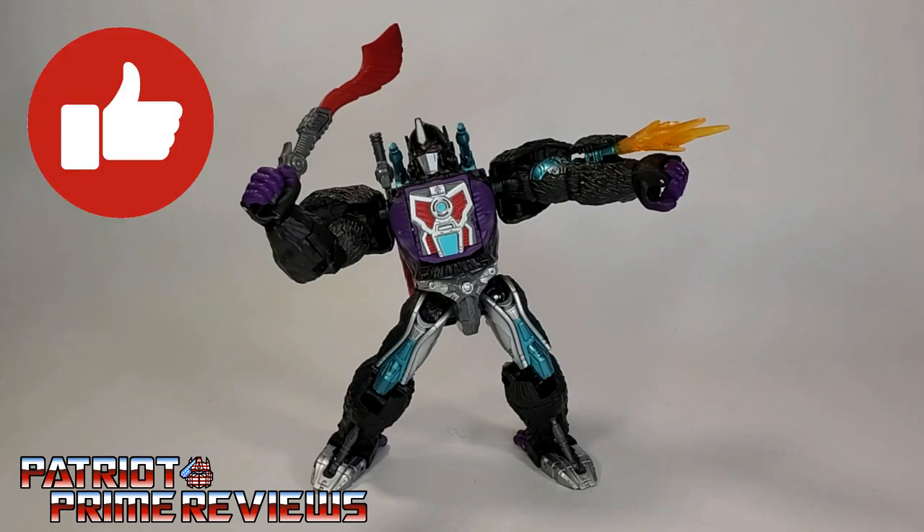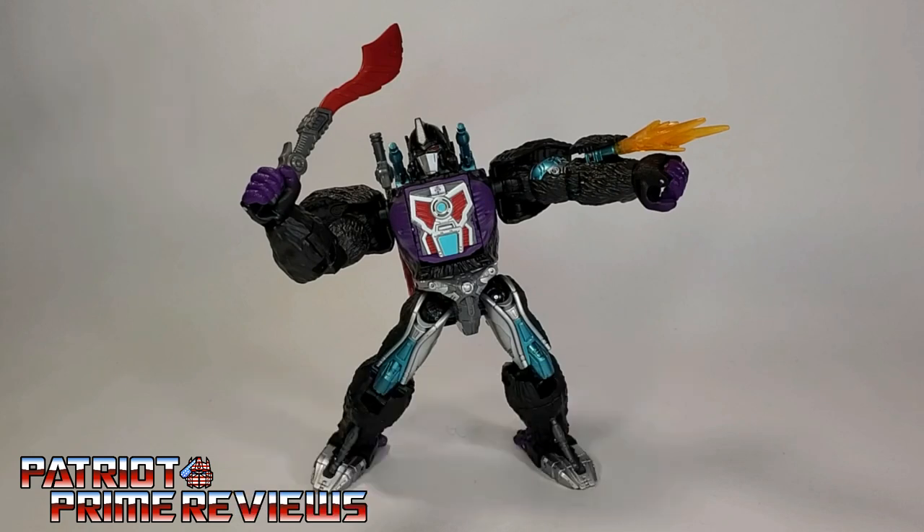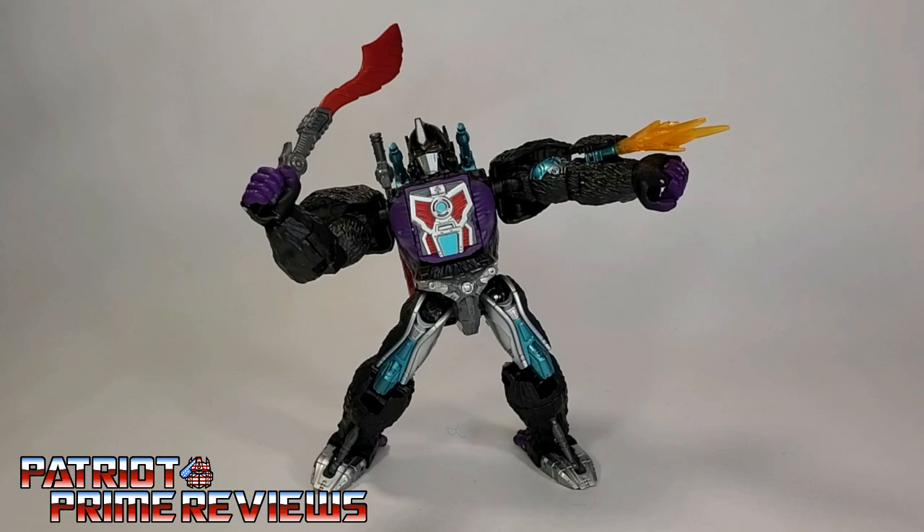If you enjoyed the video, don't forget to like, don't forget to subscribe, and don't forget to click that bell icon to get notified when I upload new reviews, including part two of the Buzzworthy Bumblebee set, Fangry. This is Patriot Prime signing out. Hooah!